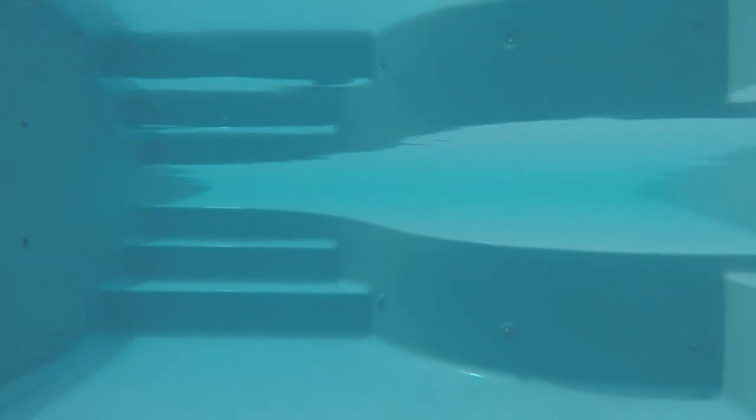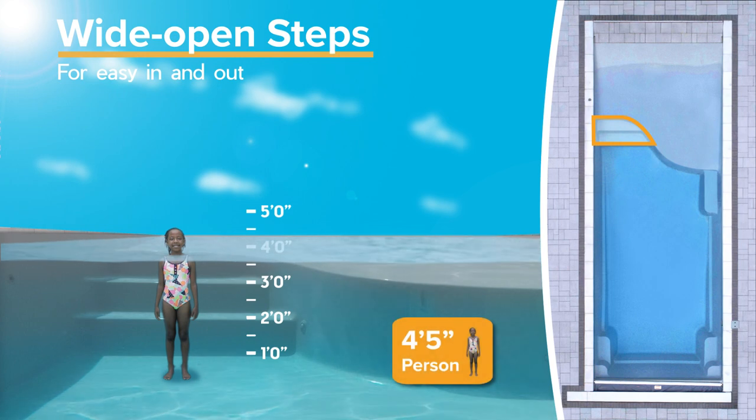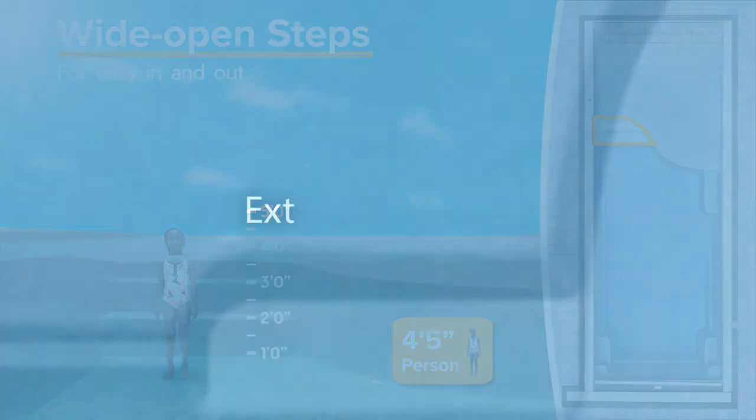If you'd rather take the steps into the water, there are non-skid steps just next to the beach entry. Once you've eased in, you can chill and chat on the wraparound bench.